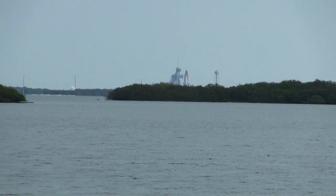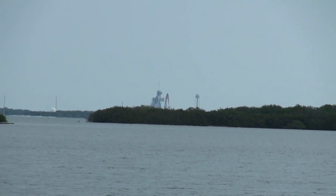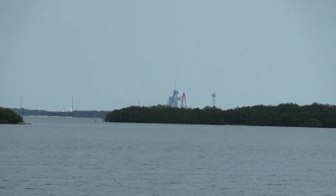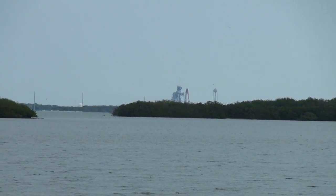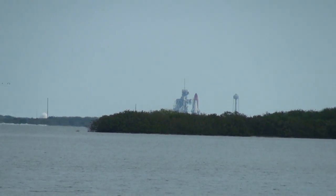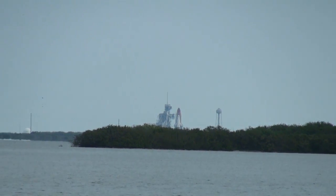Minus 31 seconds and the handoff has occurred. 25 seconds. Firing chain is armed. Suppression water system is armed. Go for main engine start.